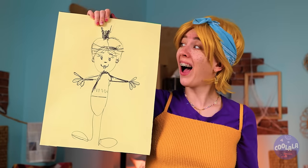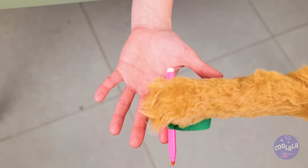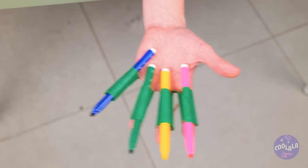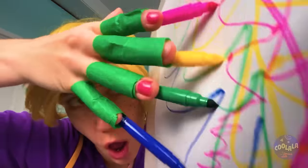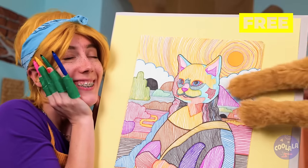Just a few more touches. Think she'll like it? What about you — do you like it? Everybody's a critic. Why don't you give it a try? Tape markers to your fingers and go. The kitty Lisa — and I think someone's a fan.